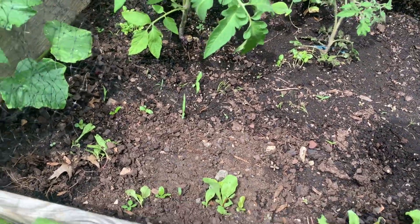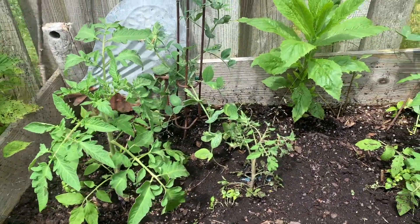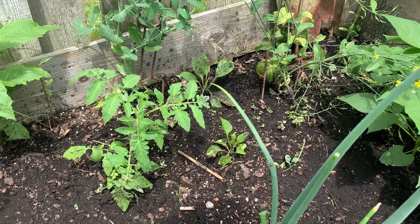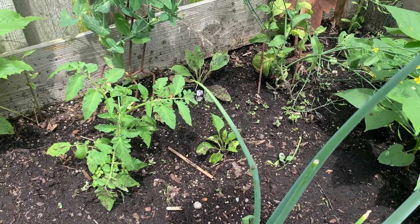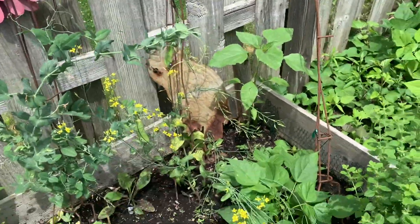In this next bed, I've planted some more tomato plants. I'm hoping for a really big tomato harvest this year so I can maybe try to learn some canning processes and preserve some of those tomatoes for the winter time. I also added some carrots and some different greens in the bed, as well as bok choy which is flowering, and I haven't pulled it up just because the flowers are so pretty.